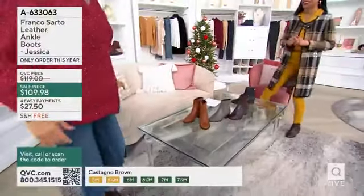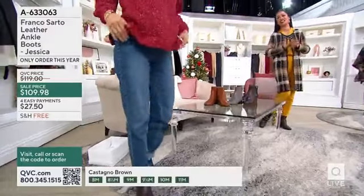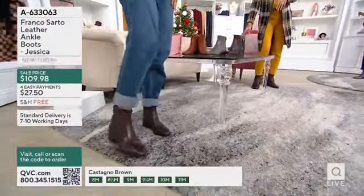I absolutely love these — these are Franco Sarto. We take pride in this because this is all about being Italian-inspired ankle boots, all leather.